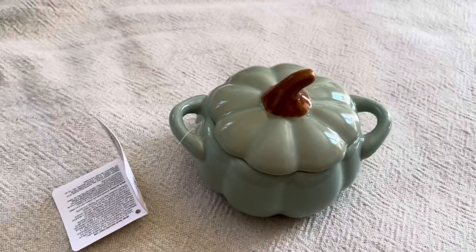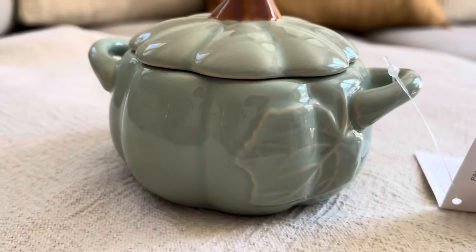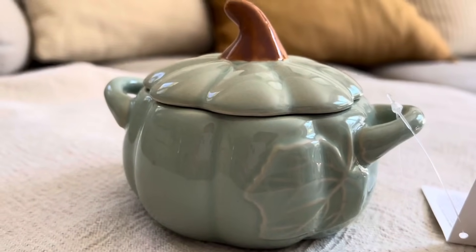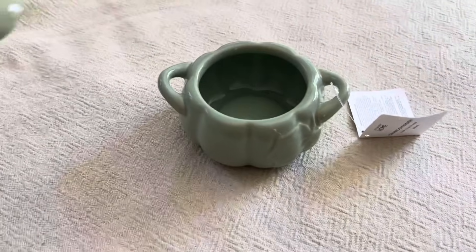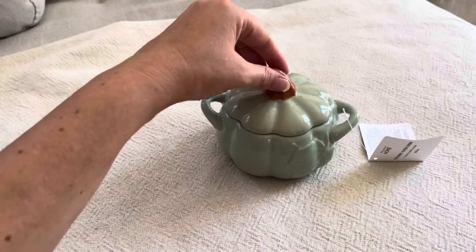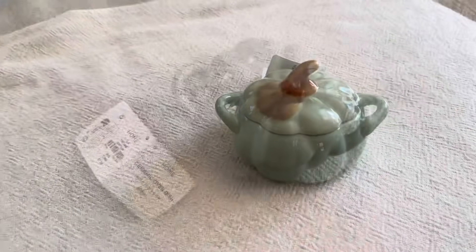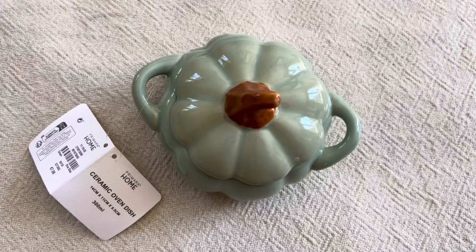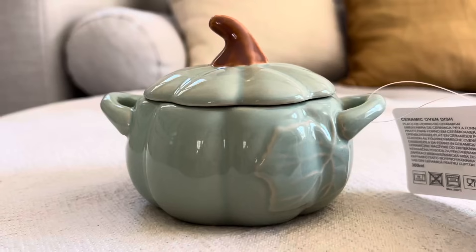Autre achat chez Primark : cette petite citrouille vert d'eau qui est en fait une petite cocotte dans laquelle on peut mettre des bonbons, du chocolat, toutes sortes de petites choses. Je la trouve vraiment très mignonne — il y a un joli motif de feuilles, c'est très texturé, c'est vraiment joli et qualitatif. Je suis contente d'avoir craqué dessus, et c'était vraiment pas cher.